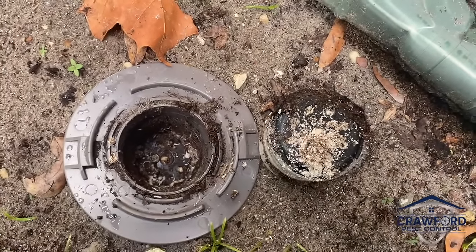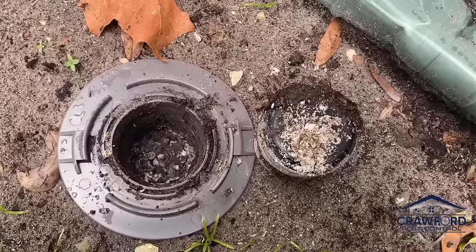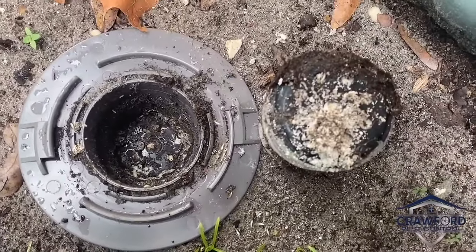If they've removed a good bit of the bait here, we'll go ahead and replace the bait and give them a little bit more to feed on. But this is definitely an eastern subterranean termite colony.